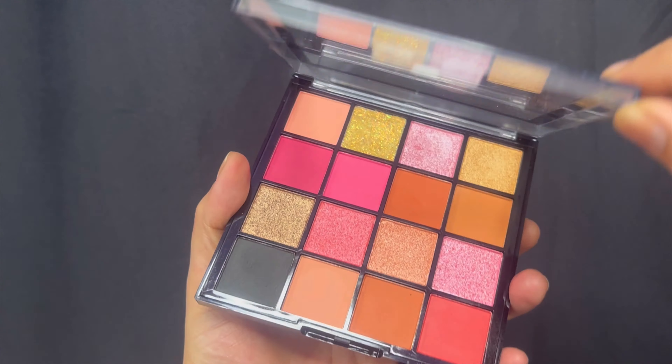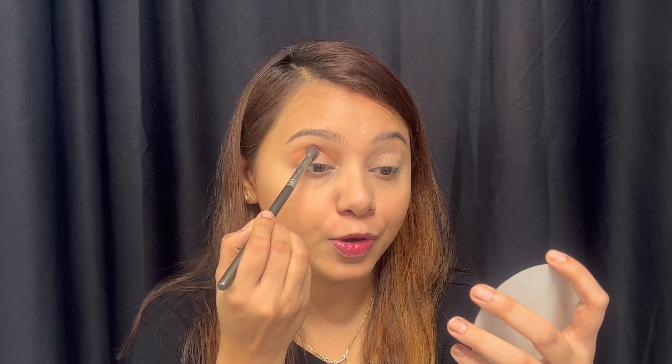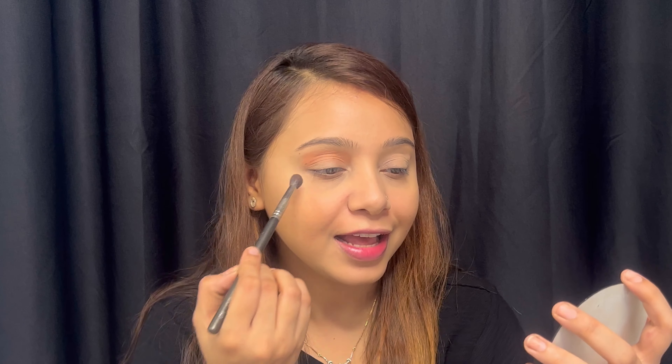Next, I am using the Mars Cosmetic Eyeshadow Palette. You can see the pigmentation is very good and blending is just perfect. I just loved it. When you buy something at a very low or budget price and you get good products, it really feels very good.